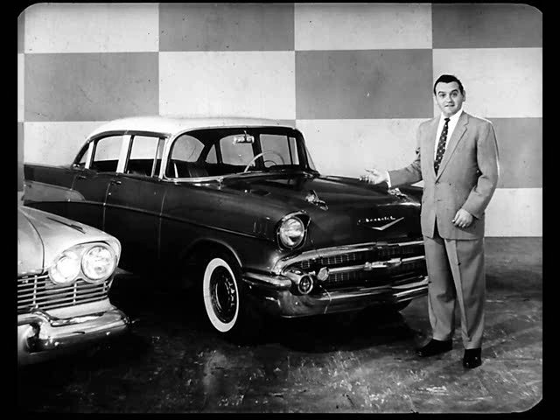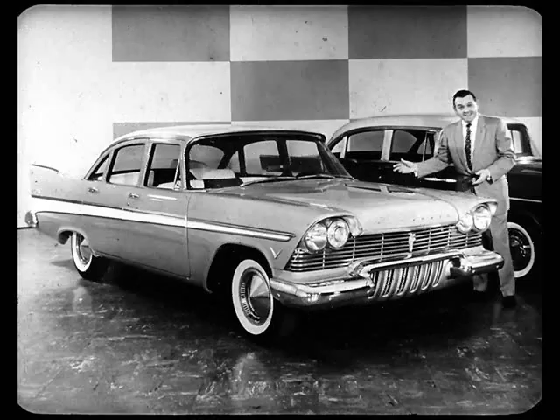We've all heard the Chevrolet claims about bringing out a new car this year. But all you have to do is take one look at the Bel Air, the car Chevrolet has labeled sweet, smooth, and sassy, and then take a good look at the Plymouth Belvedere with its brand new flight sweep styling. It's exciting new shape of motion. Chevy's claims sound rather empty, don't they?